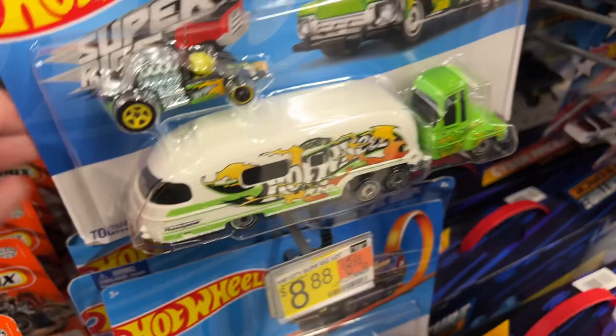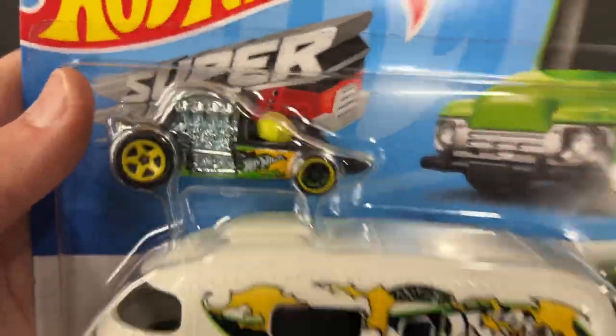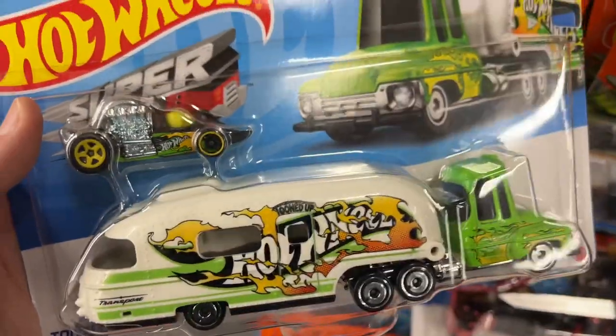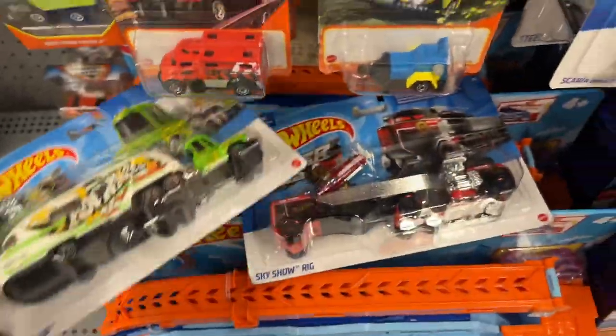Let's see what they have here in case there's something - oh, this is one I was talking about the other day when I showed my little tuned-up car. It comes with this truck if you buy it on the big card here in this series. But yeah, this car was out a while back as a treasure hunt.